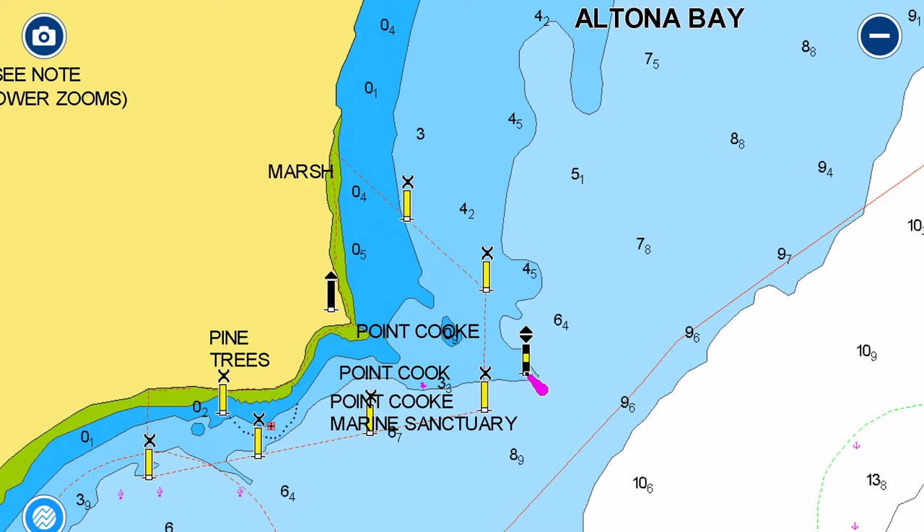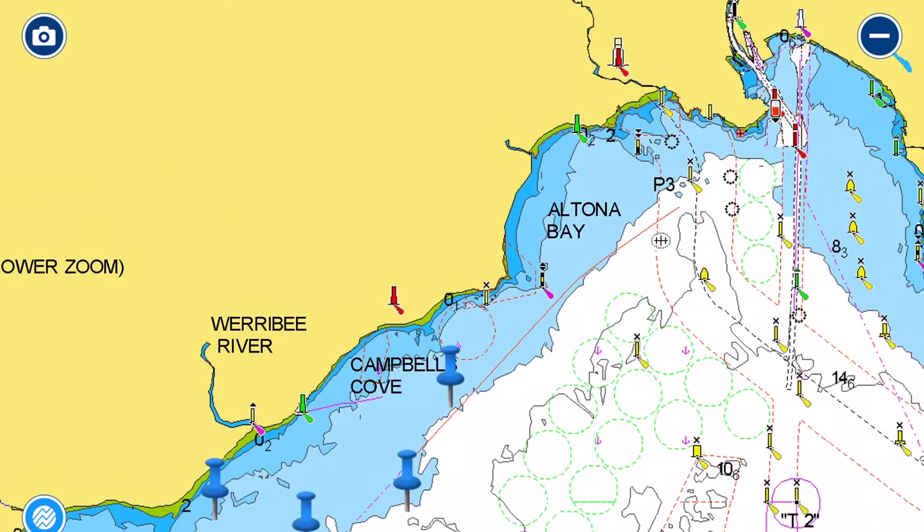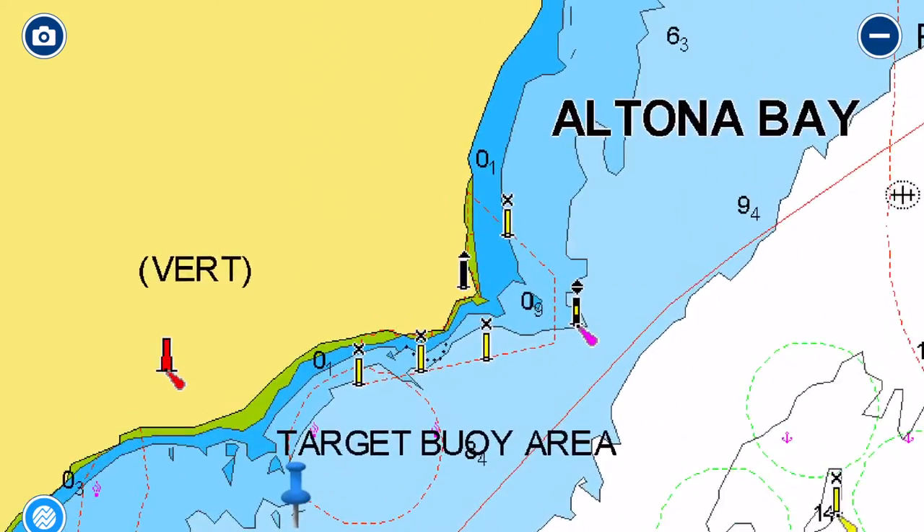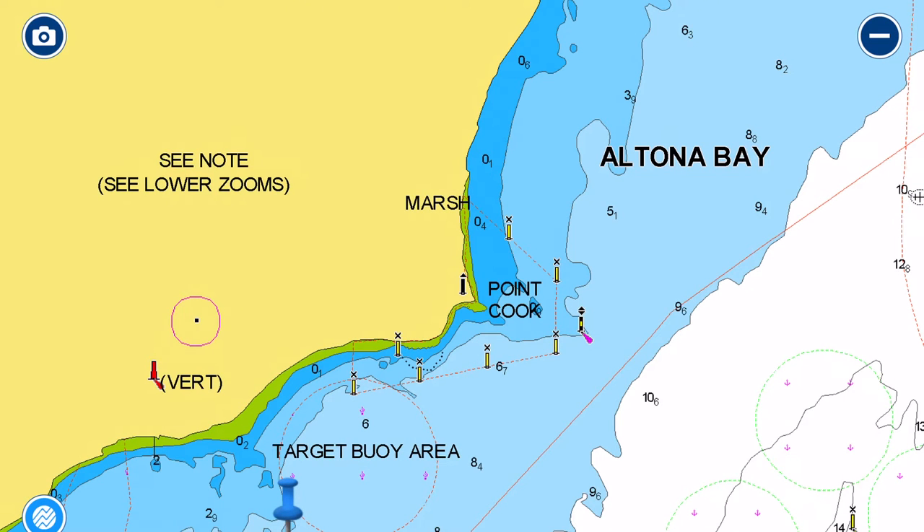Around Point Cook we start to find some interesting spots with a different perspective. This southwestern coastline is nowhere near as well populated as the southeastern suburbs, so we start to get some remote areas — not quite wilderness, but there are coastal parks significant for local bird populations. You can anchor off these and have a look at them. Campbell's Cove on either side of Point Cook offers some nice little spots to drop anchor.